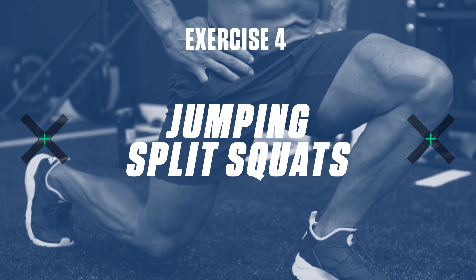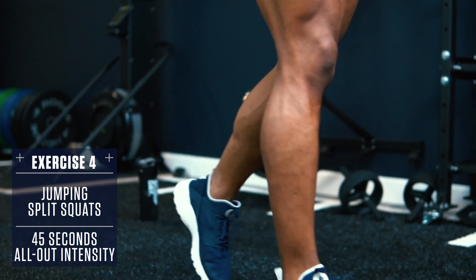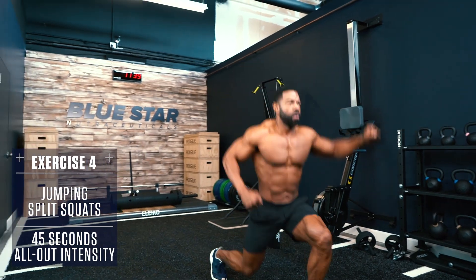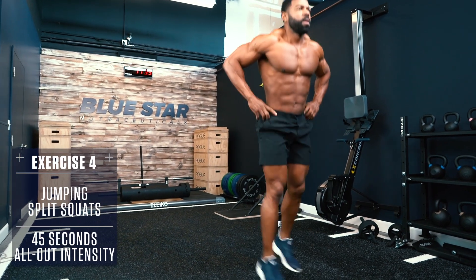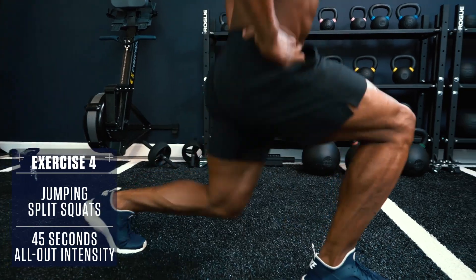Exercise 4 — Jumping Split Squats: Set up in a lunge position, keep your core braced and chest up, drive your front heel through the floor and explode up into the air. Switch legs mid-air and cushion the landing, then repeat alternating side to side.